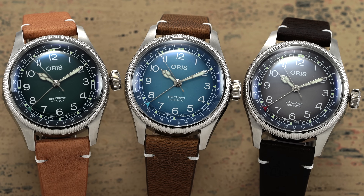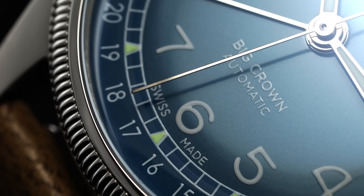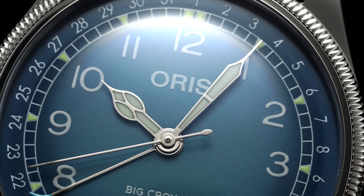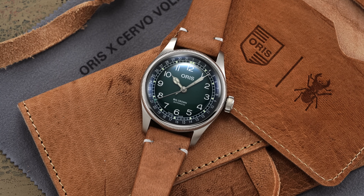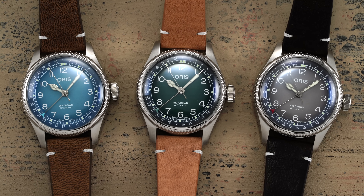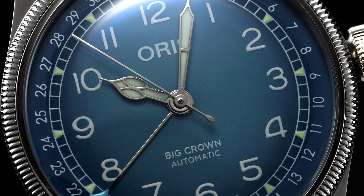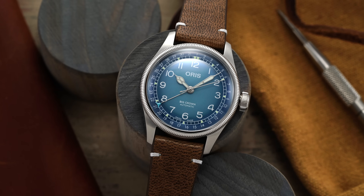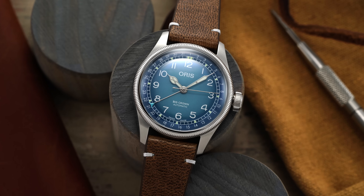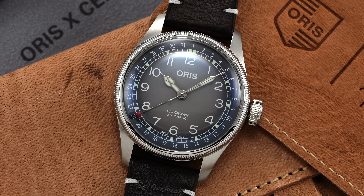In any of the three dial variants, the design is taken directly from the standard Big Crown Pointer Date with a numerical date track printed at the periphery, a railway minute track with loom triangles at the five-minute positions, printed Arabic markers, and a cathedral handset with the pointer date hand color-coordinated to each of the dials — although perhaps too much so, as the drop in contrast on that indicator might be harder on some eyes. While the majority of this model family leans into more traditional execution in terms of color, these new variants are executed with a pleasing pop of color in addition to a gradient fumé style effect that is lighter at the center and darkens near the dial's outskirts. Loom is present on the dial and hands and, while it isn't amazing, it is adequate and bright enough for easy nighttime legibility. These eye-catching variants likely provide just a little less versatility compared to some more standard models, but the overall demonstration of novelty and difference is welcome, presenting a more audacious take on the established design format.